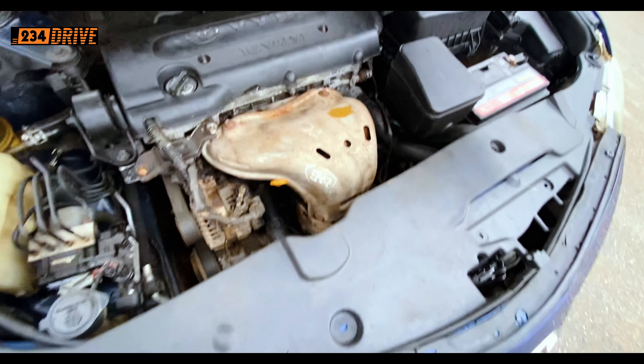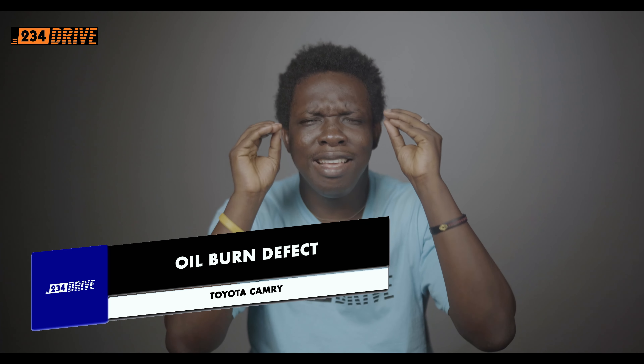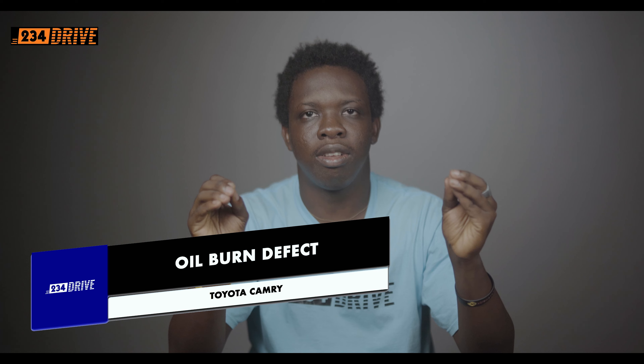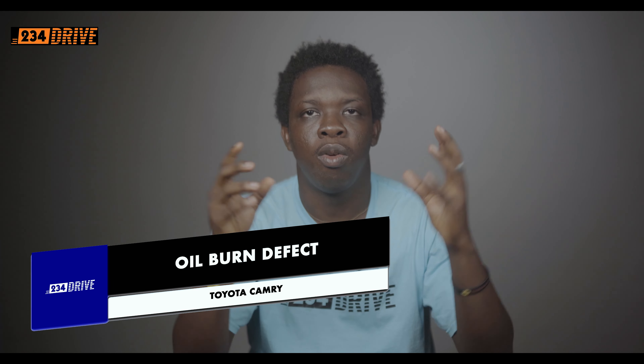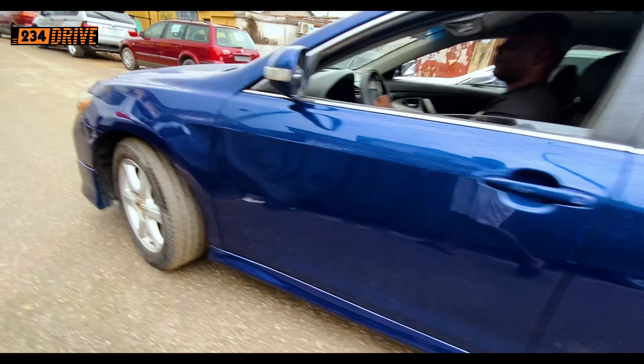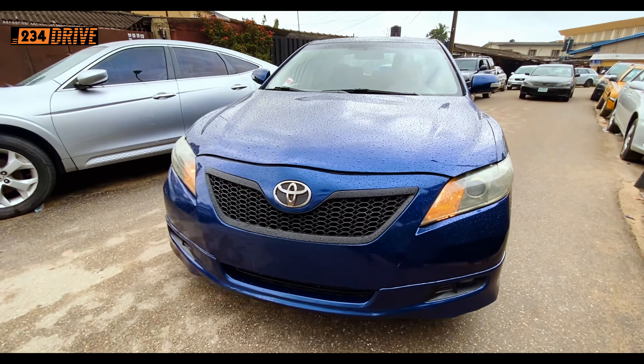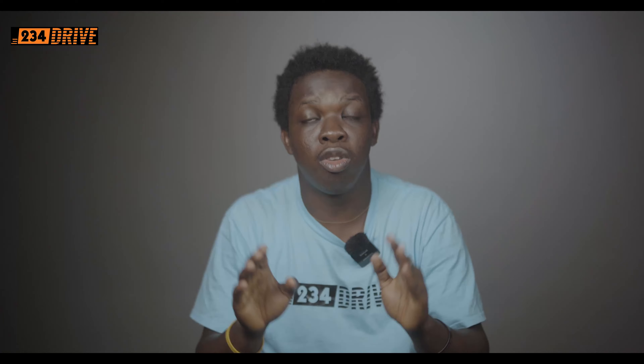Number 2 is the Toyota Camry Oil Burn Defect. In the 2007 Toyota Camry there is one very annoying defect: the oil drying up. When you service your car and top up the oil, you just find out that your oil keeps on reducing and reducing — that is the Toyota Camry sucking up your engine oil. The sad part is there's nothing you can do about it; all you have to do is top it up whenever you notice the oil is getting low.